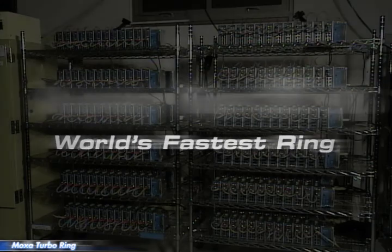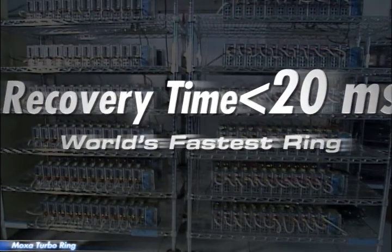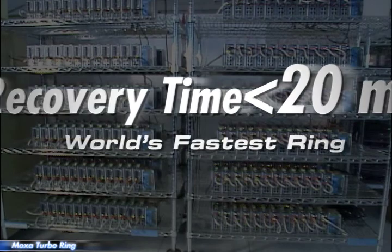Today, high availability achieved through redundancy has become a key factor for many industrial networks. Any loss in your industrial network could cause disastrous results. To help end users minimize downtime due to network segment failures, Moxa introduced the world's fastest fault recovery speed — under 20 milliseconds — to ensure that your network connection runs non-stop.